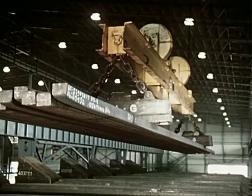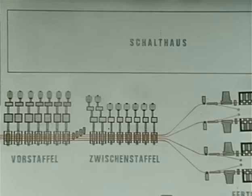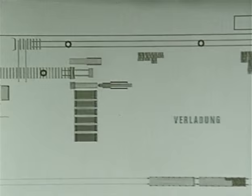Zum besseren Verständnis des Produktionsablaufes hier eine Zeichnung. Dieser Plan zeigt die Drahtstraße 4 mit den wichtigsten Bereichen und Anlagen: Knüppellager, Ofen, Vorstaffel, Zwischenstaffel, Fertigblöcke, Stellmooranlage, Bundbildestation und Verladung. Das waren die wichtigsten Bereiche und Anlagen der Drahtstraße 4.